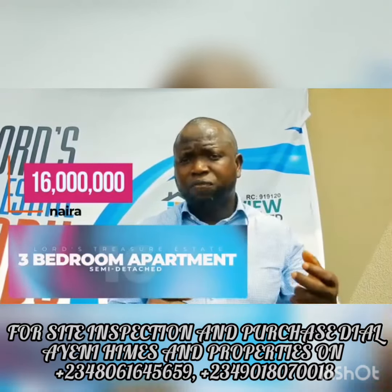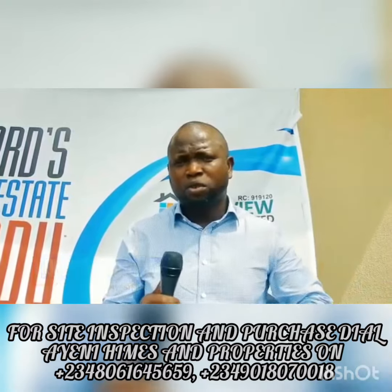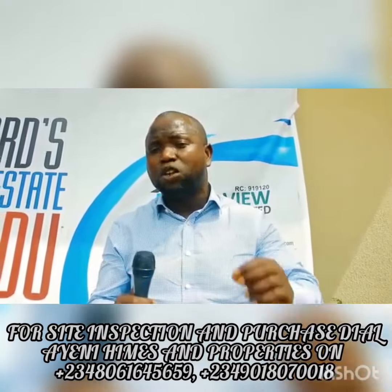Clients can start with 5 million naira, then spread the balance over 12 months. They can also do outright payments. With outright payments, they get a 5% discount — so instead of paying 16 million, they are paying 15,200,000 naira.